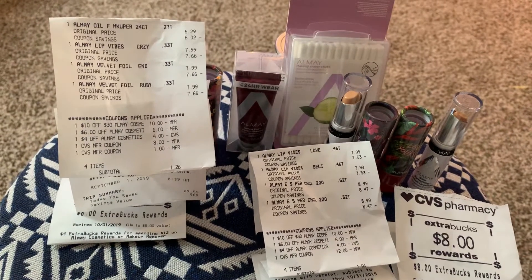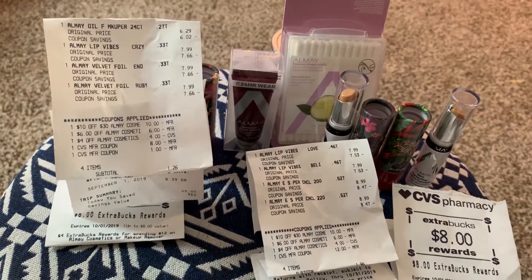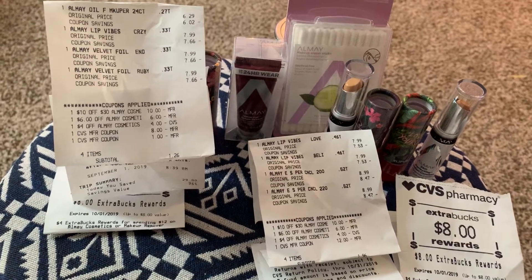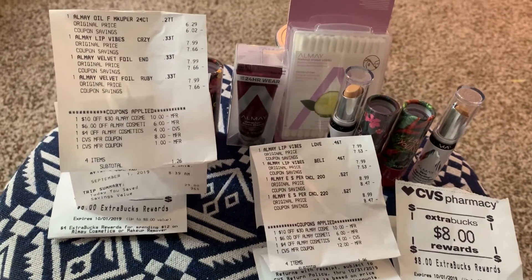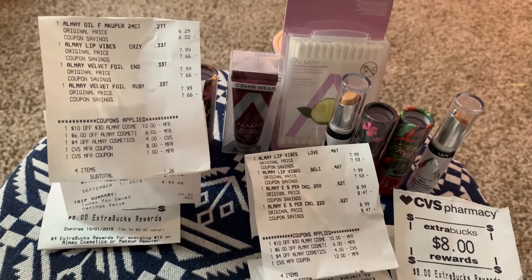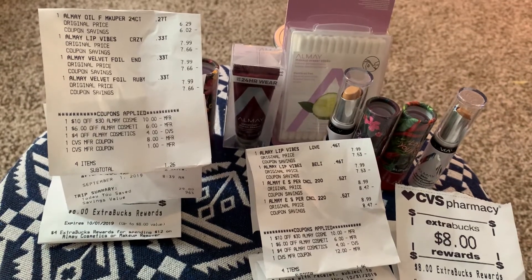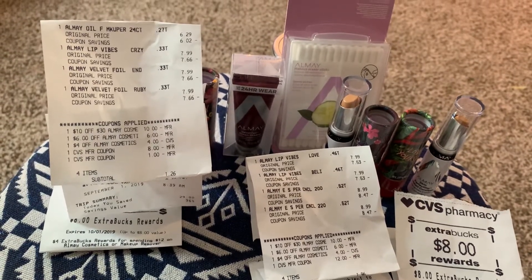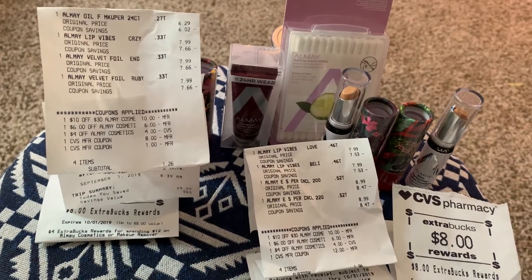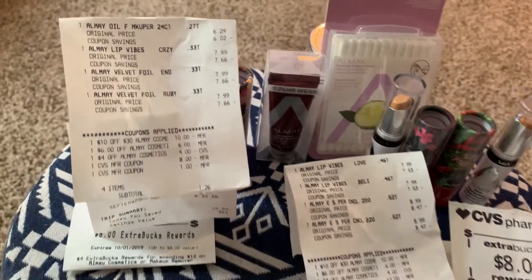We'll probably go back to get some of that cheap cereal and maybe some Hershey Kisses and something like that. If I get any more available and good CRTs, I'll probably be back in CVS before Saturday. In the meantime, I just want to let you see what Cheryl and I did — the Almay deals. You can do these up to six times and get back $24 in extra bucks, but we just did up to eight. On one of my cards it says I can get two more dollars and get another $4 extra buck. But let me stop talking and show you what we did.